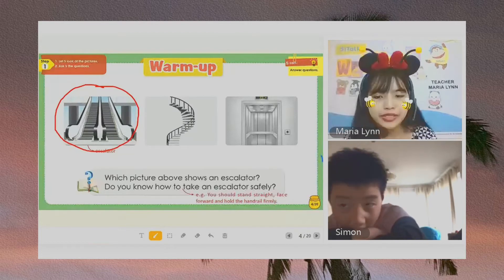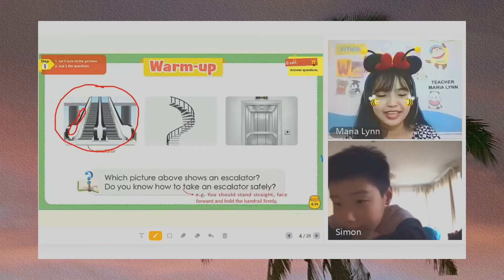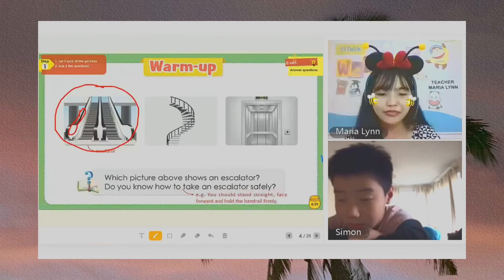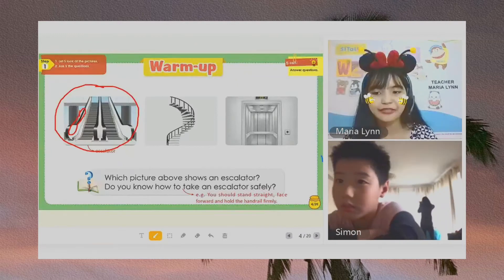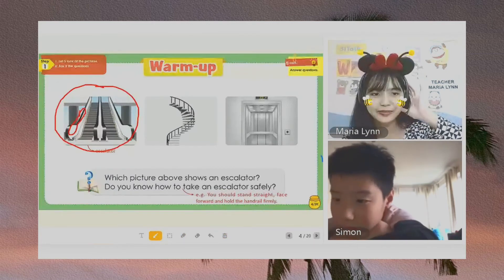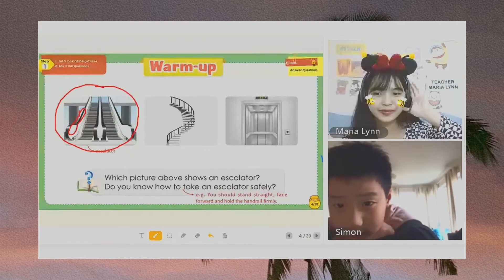Okay, very good. Now, what should a person do when riding an escalator? Are you going to hold something? You should stand straight. Face forward. Okay. Face forward. And hold the handrail. And hold the handrail firmly. Firmly. Okay, Simon. Let's read again. You should stand straight. Face forward. And hold the handrail firmly.